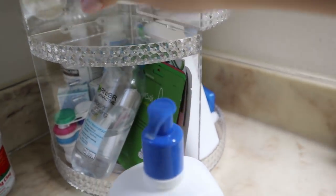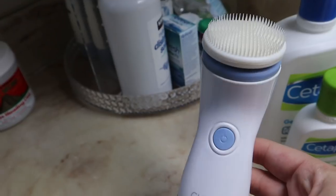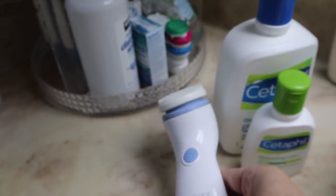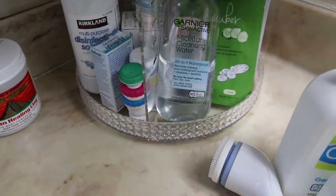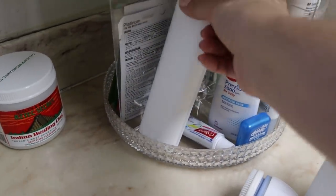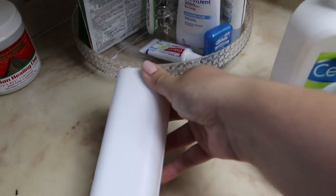Next I am jumping into a simple skincare routine type of thing just to get my day started, because I do have some things to do right away. I'm also going to go ahead and brush my teeth as well.